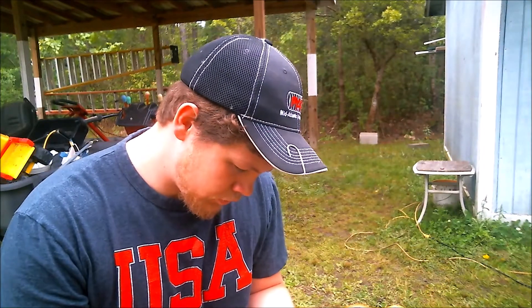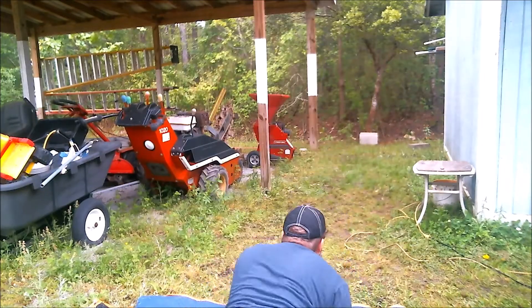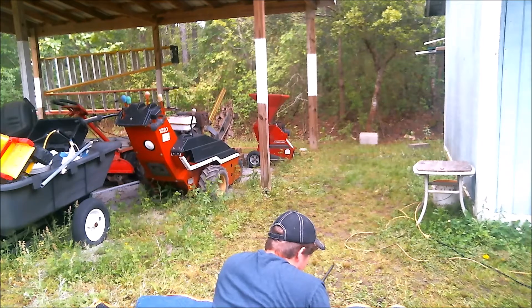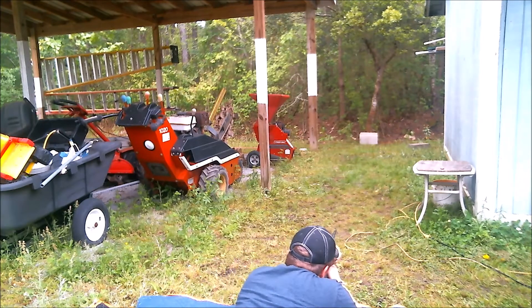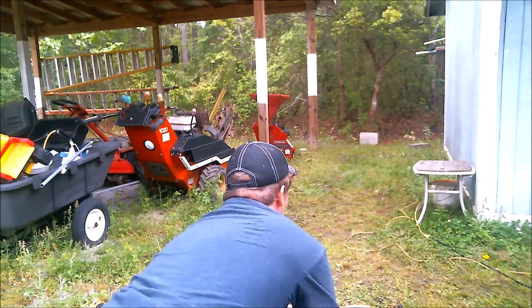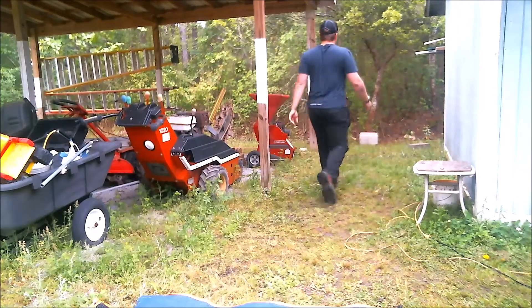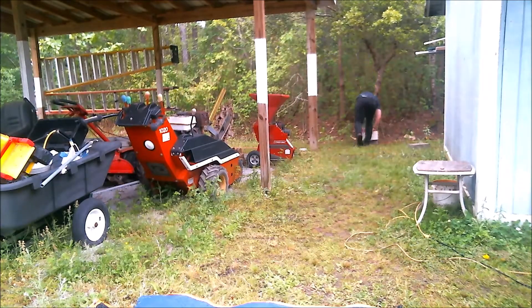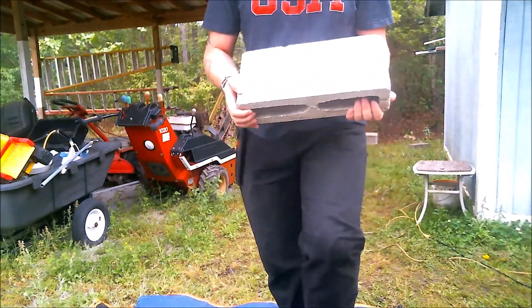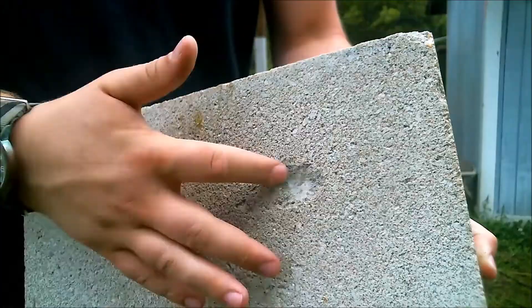Alright, for the next round I'm gonna jump up to a .22 long rifle. Let's see if this one goes through — I think it might. I don't think it did. It just has a bigger dent now. It didn't go through either. That got taken up a notch.